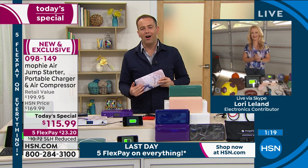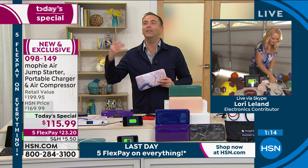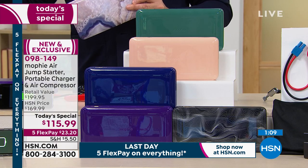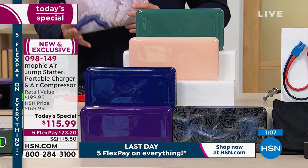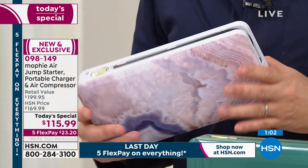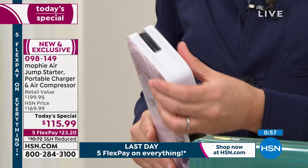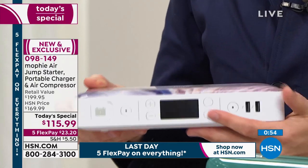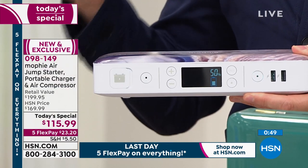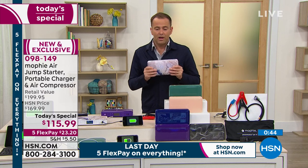You can absolutely wow mom for Mother's Day, dad for Father's Day, or that graduate — they're going to love this one. It's not so much a luxury, it really is an essential. I love that with these special colors and designs it feels like a luxury, but this is a necessity. We all need a way to jumpstart the car, put air in our tires, blow up those inflatables, and give power to our phones and devices. This is that way with an all-in-one from Mophie — brilliantly designed, everything is included, everything is there, everything's on board. I've never seen such a multifunctional device at this type of price.